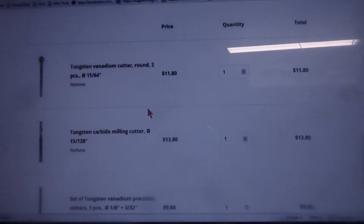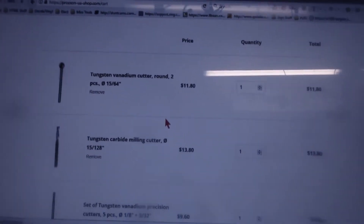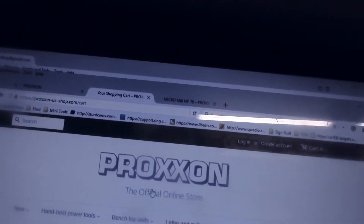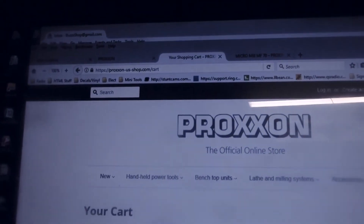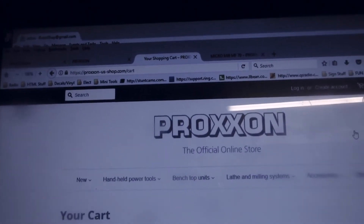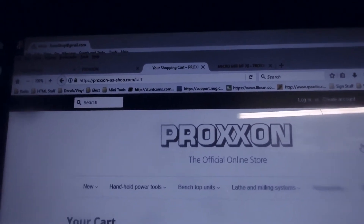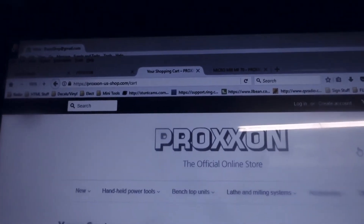I was talking with the company. This company is all German-made — all their products are made in Germany. However, in North Carolina there is the basic Proxxon company in the US, and this is the only thing they do.